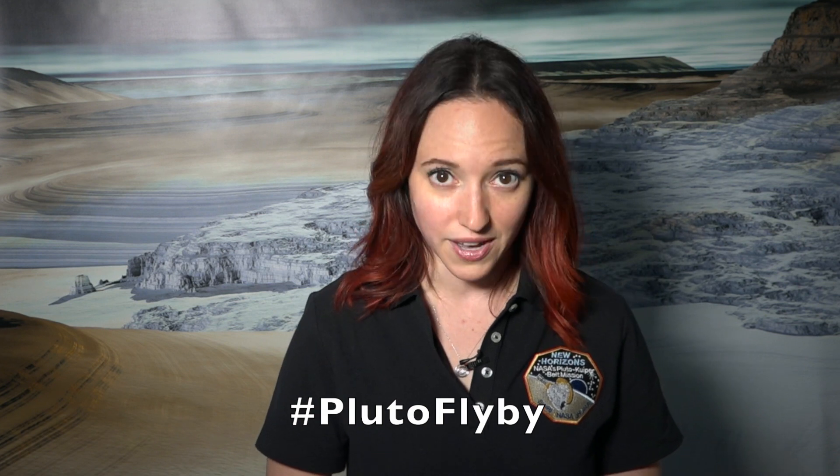For more on Pluto, be sure to check out the New Horizons websites, and also tweet your questions using the hashtag PlutoFlyby. And of course, come back here tomorrow for more Pluto in a Minute.